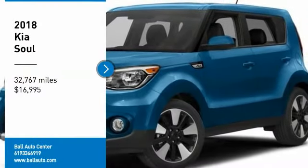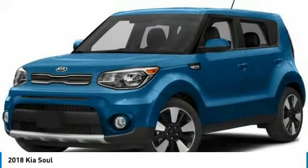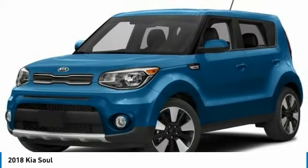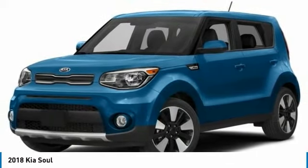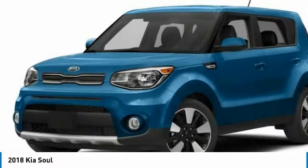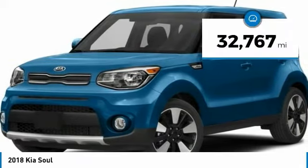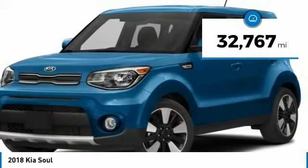Stop by and take a look at 2018 Soul. The Soul is quick and ready with its innovative, catchy style. A sharp, roomy, and well-fitted cabin, and a comprehensive list of safety and fun features, and is priced below $20,000. This vehicle has less than 35,000 miles.